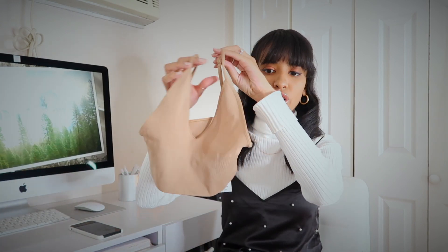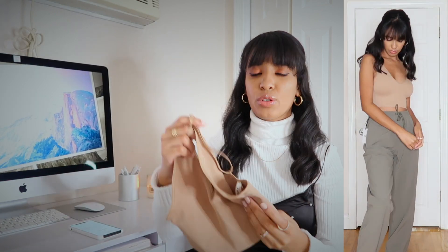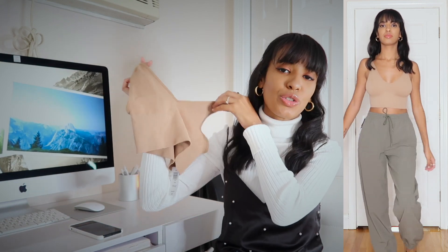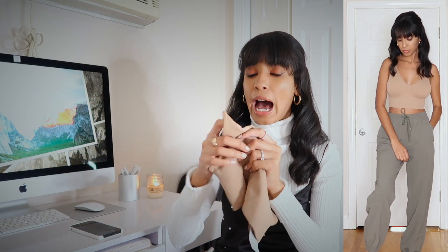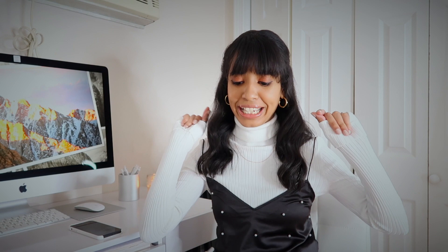The next item I got was this really cute nude bra top. I love that the band in the back is nice and thick — it definitely gives you the support you need. I love that the straps are adjustable; I hate buying a bra or bralette where the straps aren't adjustable. It's so flattering and makes your girls look great. The only thing is that it's not padded, so your nipples will show through if you're cold, but you can easily wear boob tape and you'll be perfectly fine. Super cute little bralette that I'm obsessed with.